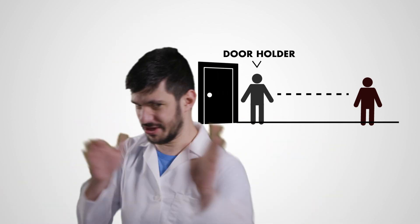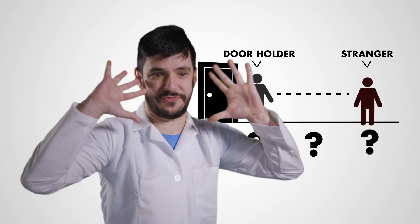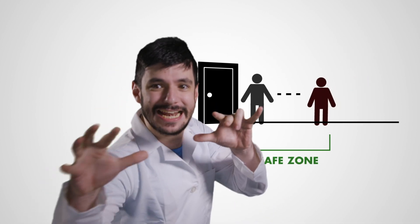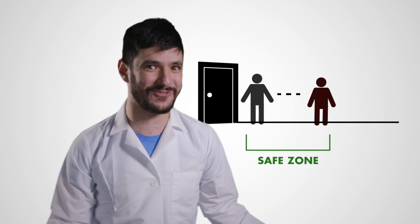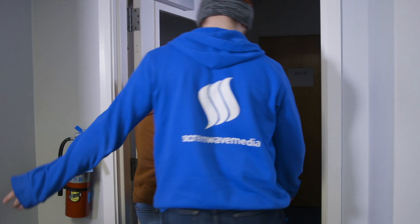The distance between the door holder and the stranger can be broken down into three simple different zones. One: the safe zone! In this zone, you can clearly partake in the fluid motion of holding open the door without having to wait too long for the other person to pass through. Just look at that form!